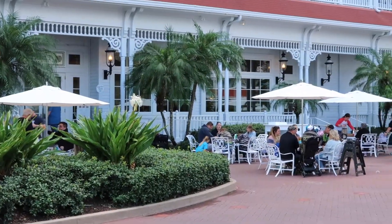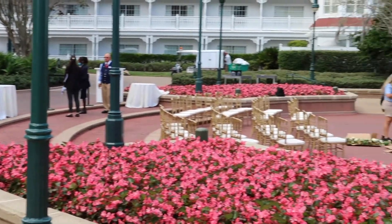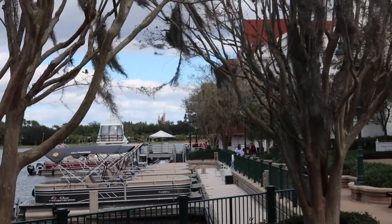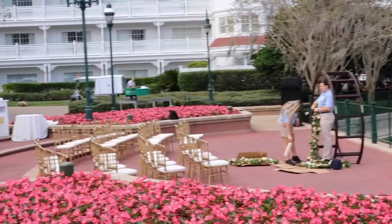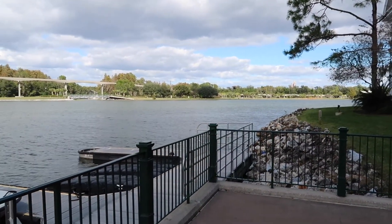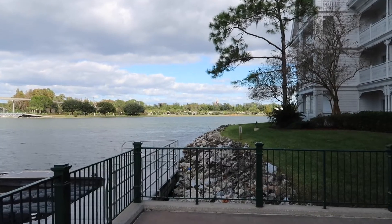I came over by the Gasparilla Island Grill to try to find a seat to try some of these treats, but I see that they're actually setting up for a wedding here, which is really cool — especially because the water is right behind that and you can actually see the castle over in the distance. That would be a really cool place to have a wedding for sure. I found a nice little bench where I can look out over the water while I try some of these delicious treats. And again, you can kind of see that castle over in the distance if you look straight ahead.